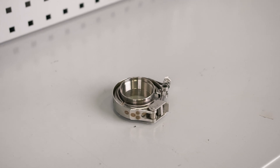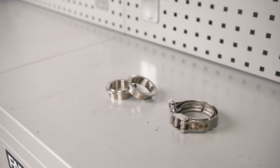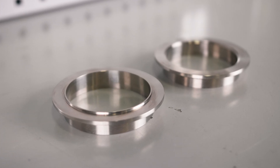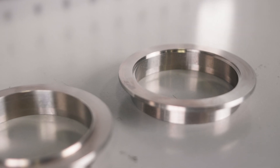Titanium V-band flange assemblies, precision CNC machined from CP2-grade titanium flanges, which feature a unique male-female locking design to allow for a gasket-free seal and to ensure proper alignment inside the clamp.